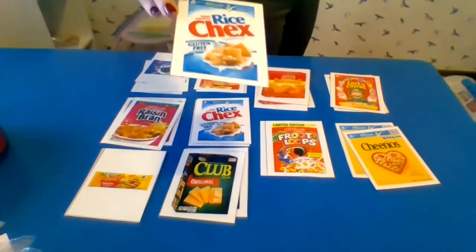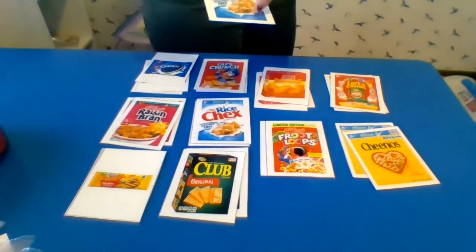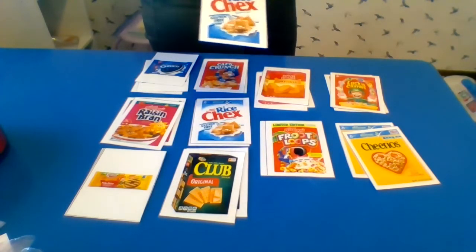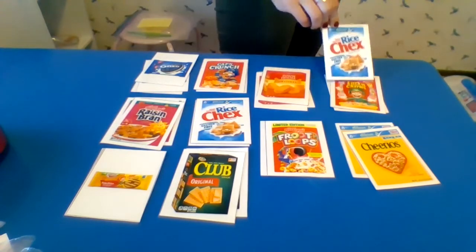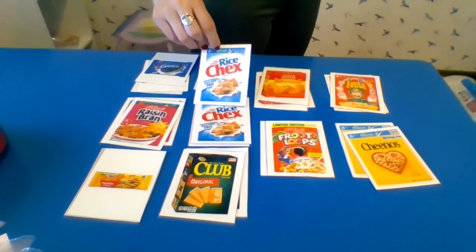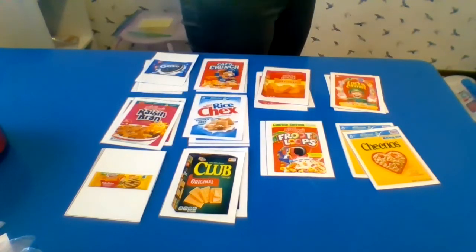Here's another box of cereal — Rice Chex. I see the blue and I see the red C and the blue R. So I'm going to be looking for those things as I'm matching here. There it is — it's the same, it matches.